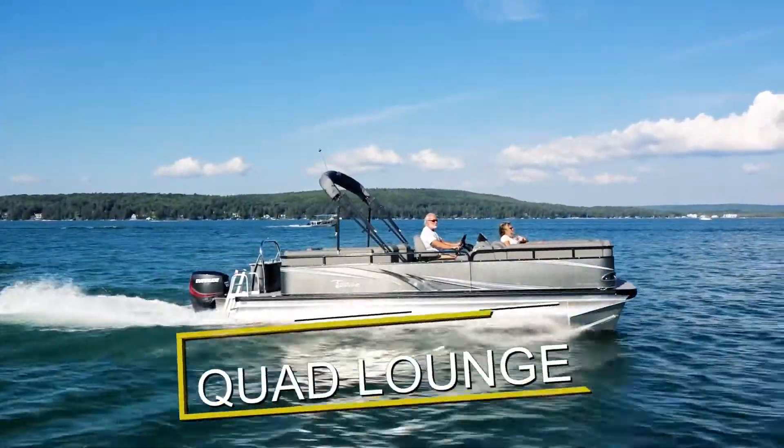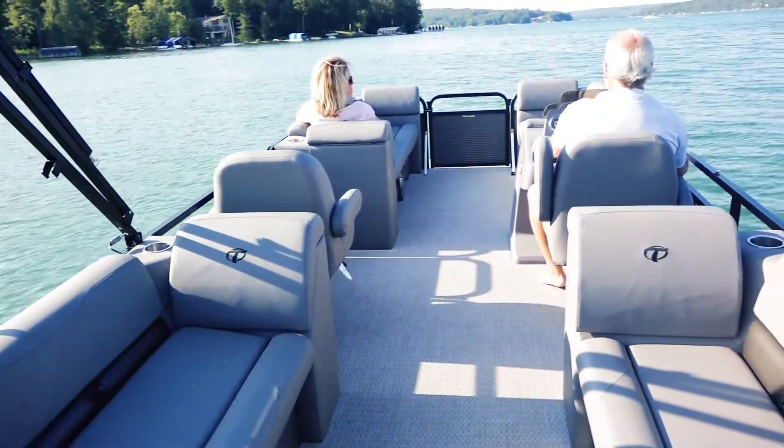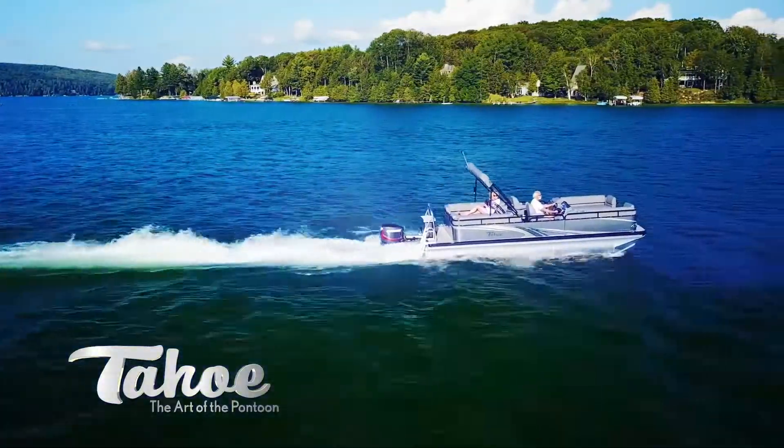Quad Lounge floor plans contain port and starboard benches in both the bow and aft portions of the boat. In addition to the captain's chair, there's also a port side chair.